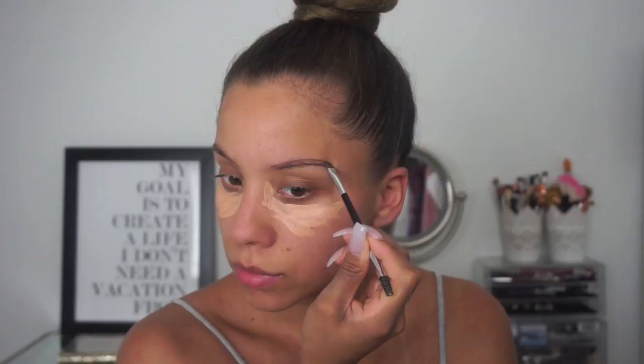For my brows I'm using my Benefit Cabral gel and my Anastasia Brow Wiz. I always try to do my brows on camera but it never works out, so basically all I do is outline with the gel product and then lightly fill in with the brow pencil.